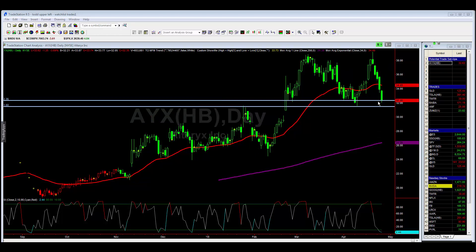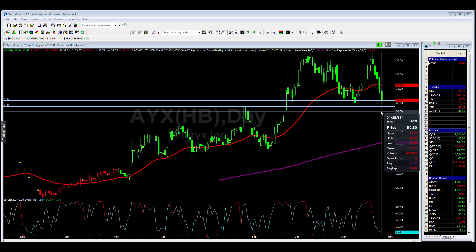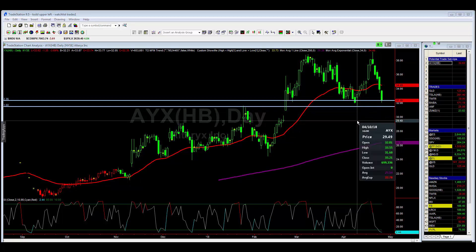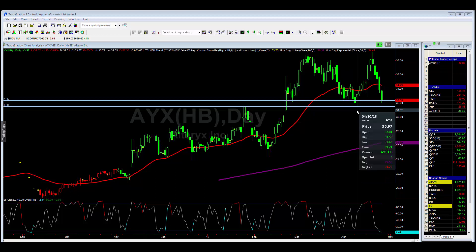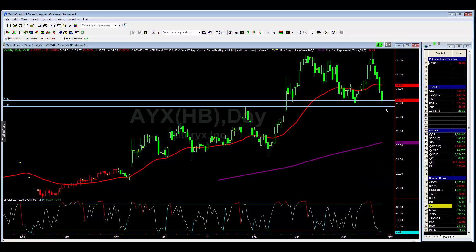What I'm looking to do is buy anywhere from where it closed — it closed at 32.35 — anywhere from 32.35 down to 31.60, which is the low that was put in place on April 10th. I drew two white horizontal lines for easy reference. That's where I would be looking to buy this market.